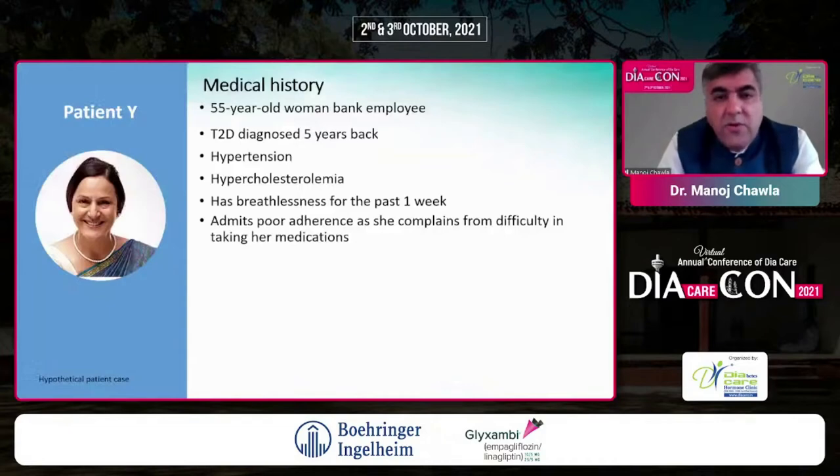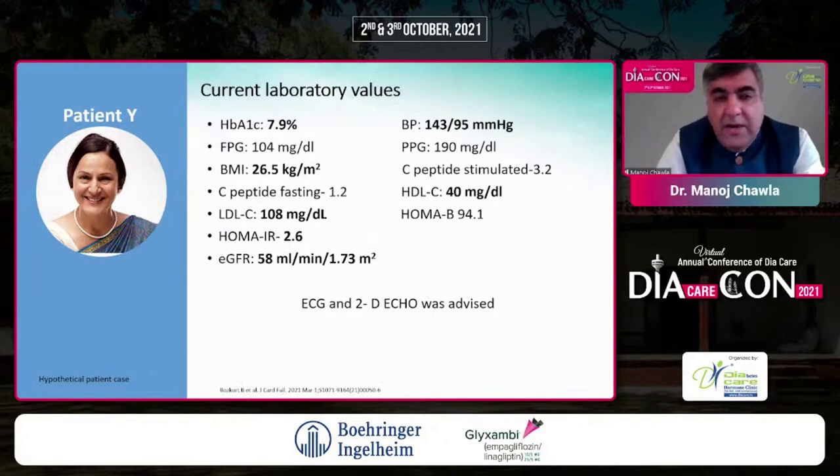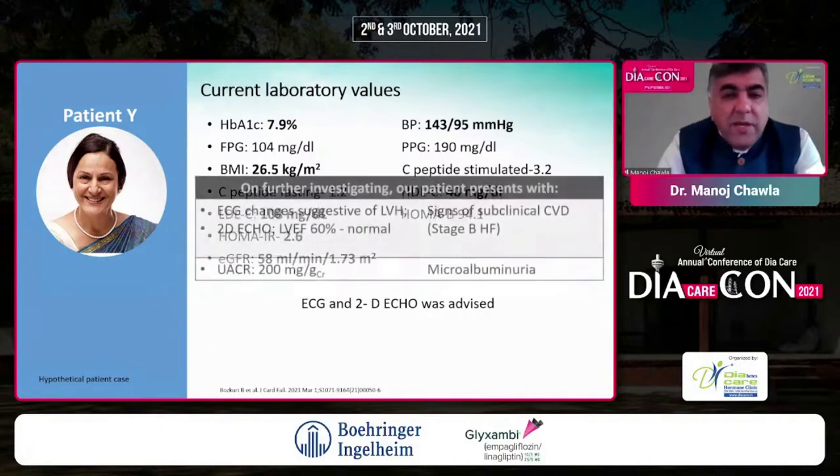Moving to the second case — a 55-year-old female bank employee with type 2 diabetes for 5 years, hypertension, and hypercholesterolemia. She has experienced breathlessness for the past week, admits to poor adherence due to difficulty taking her medications. Currently on metformin and sitagliptin twice daily, enalapril 5 mg, and simvastatin 40 mg once daily. Her A1C is 7.9%, BMI 26.5, C-peptide 1.2, LDL could be better, HOMA-IR 2.6 indicating insulin resistance, and eGFR of 58 indicating stage 2 CKD.